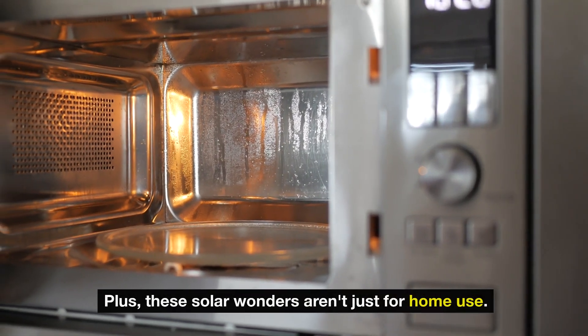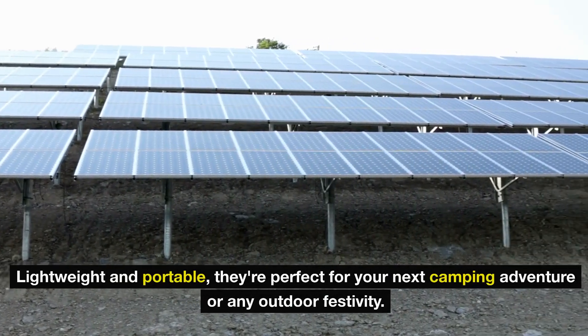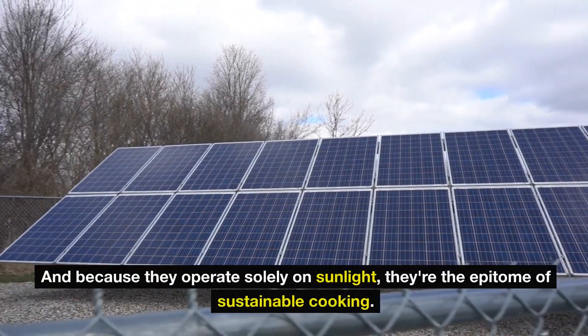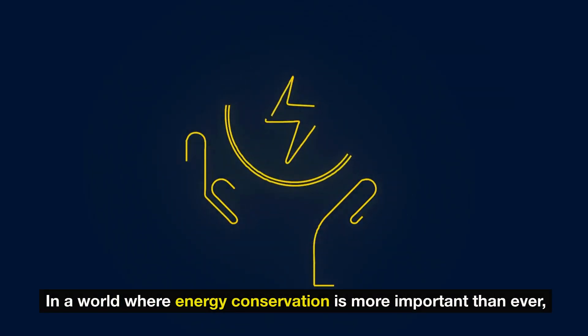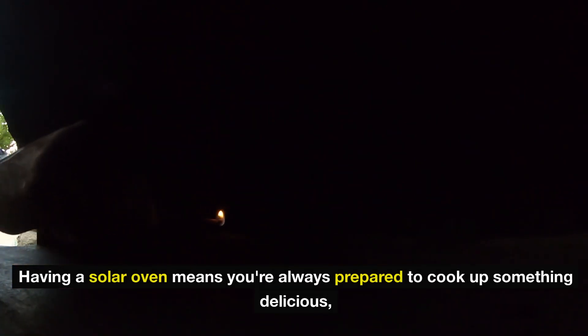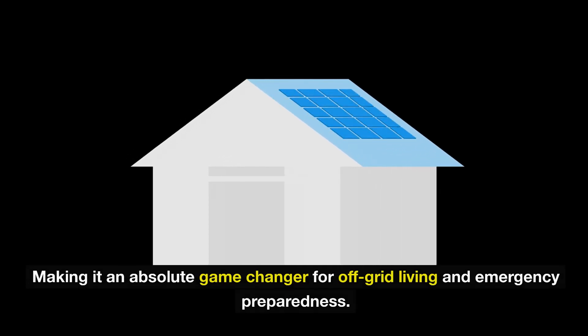Solar wonders aren't just for home use — lightweight and portable, they're perfect for your next camping adventure or any outdoor festivity. And because they operate solely on sunlight, they're the epitome of sustainable cooking. In a world where energy conservation is more important than ever, having a solar oven means you're always prepared, making it an absolute game changer for off-grid living and emergency preparedness.